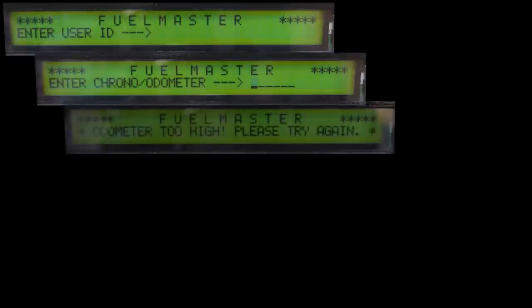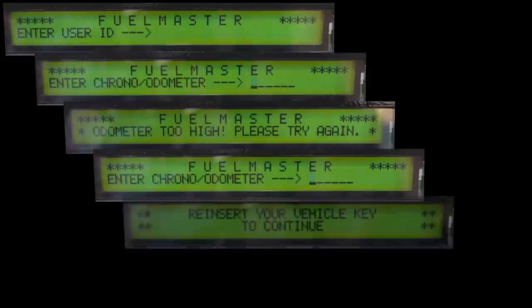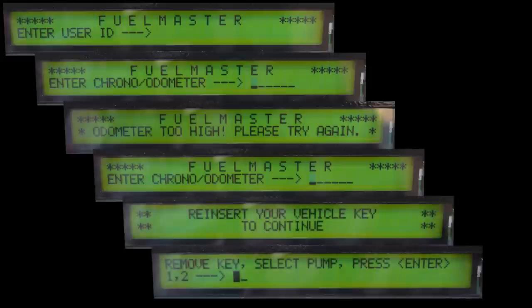This may seem like a lot of instructions to digest for the first time, but believe me, it's really pretty straightforward. If you just read the prompts as they come up and follow the instructions on the screen, you'll be just fine.